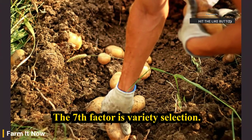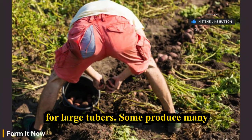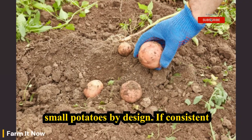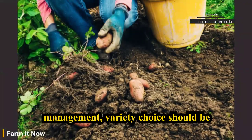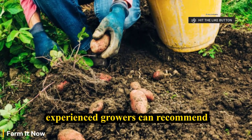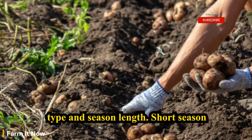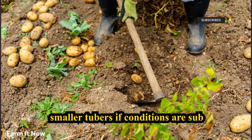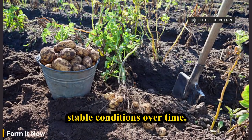The seventh factor is variety selection. Not all potato varieties are bred for large tubers — some produce many small potatoes by design. If consistent small tubers occur despite good management, variety choice should be evaluated. Local extension services or experienced growers can recommend varieties suited to your climate, soil type, and season length. Short-season varieties bulk faster but may produce smaller tubers if conditions are suboptimal; long-season varieties require stable conditions over time.